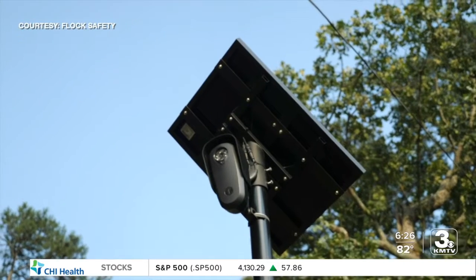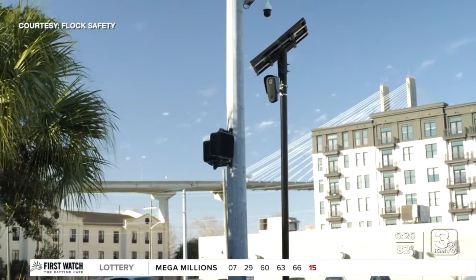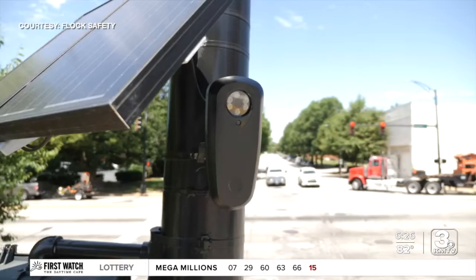We asked the company how it works. These are cameras that are motion activated — they're not video cameras, so they're not capturing video at all times. They're motion activated by a vehicle passing the camera. They turn on and take a clear picture of the back of the vehicle, snapping a picture of the license plate. These are not running all the time and you can't see the driver.